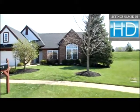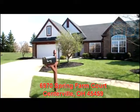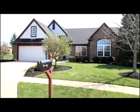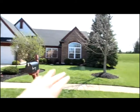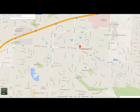Today we're going to take a look at 6970 Spring Farm Court in Centerville, Ohio. Offering attractive curb appeal, amazing landscaped yard, and a location within minutes of shopping, entertainment, and freeway access.